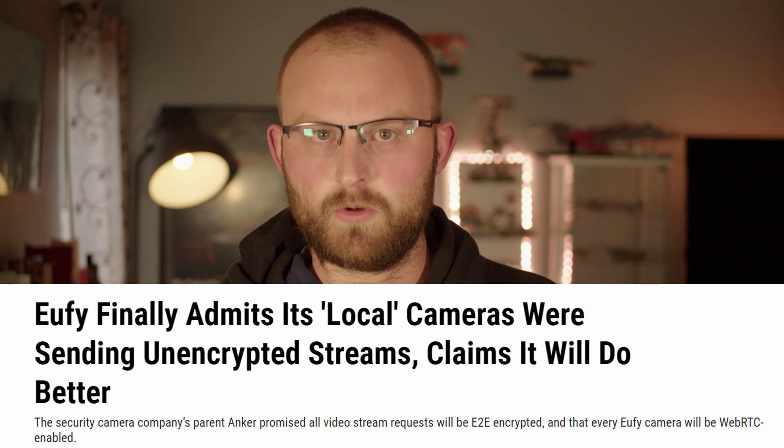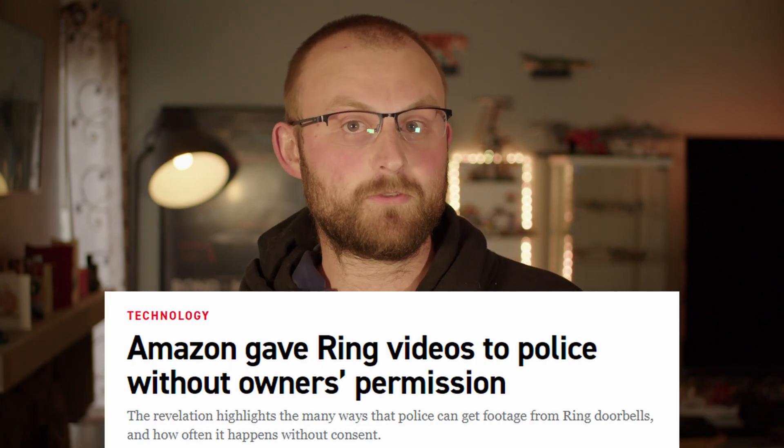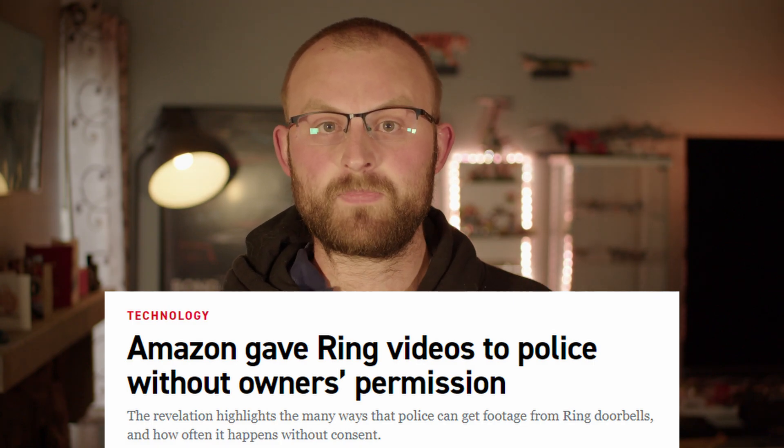Eufy lied about their storage being local. Ring happily hands footage over to the cops, even from the camera in your bedroom. And even the low-cost Wyze has slowly been locking more and more features behind a monthly paywall. None of the smart cameras you can buy are truly closed-circuit, which is what makes them so convenient and also so awful. Even if the company denies it, your cameras are still connected to a server outside your house that you don't control.